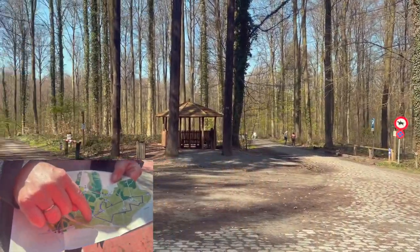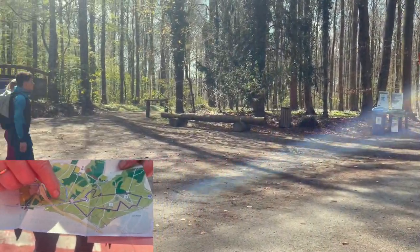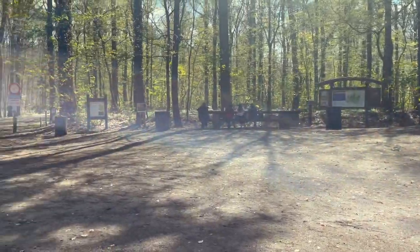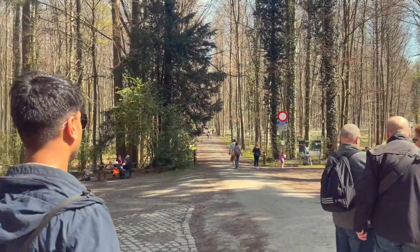Here we see a sign — this is '8 Draven', which means eight roads come together. Eight different routes going into different directions. We were so excited to visit this place.